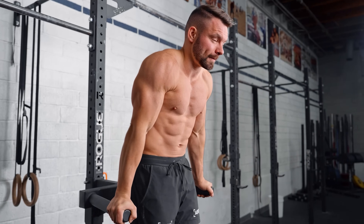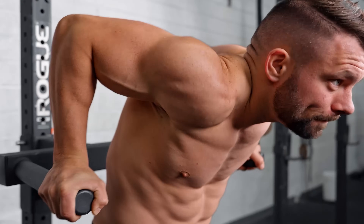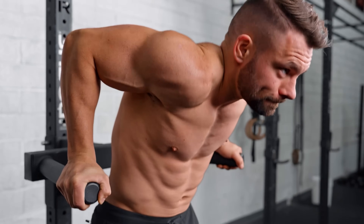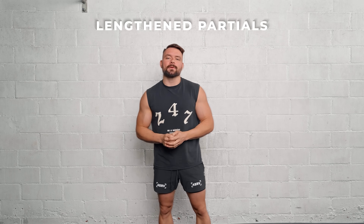To understand why full range of motion reps work so well, we have to zoom in to the bottom half of the rep. Recently, there have been countless studies looking at this bottom half, especially with an extreme focus on a deep stretch at the bottom of the rep. We refer to these kinds of reps as lengthened partials.